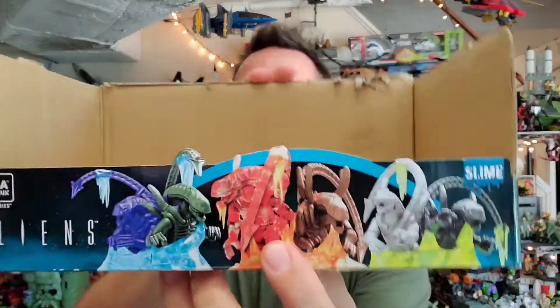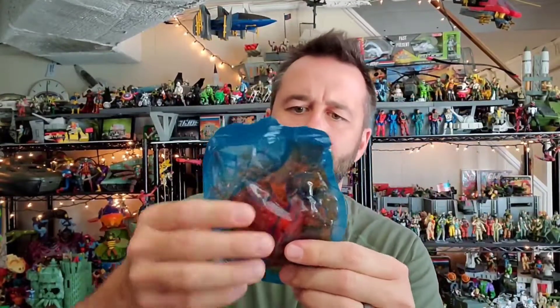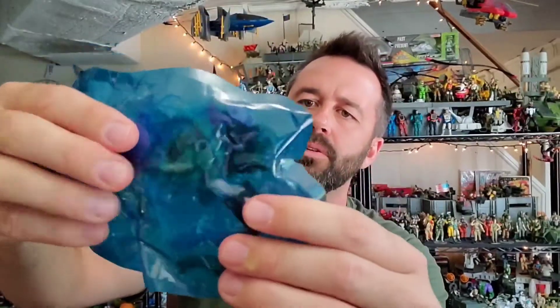So the four is going to be the gray and the white. The six is going to be the red and the brown — those are the figures for the six. That means the seven is going to be the purple and the green. Each one of them has different color slime — the gray and white had green slime, the red one has red slime, and the seven with the purple looks like it's got blue slime.